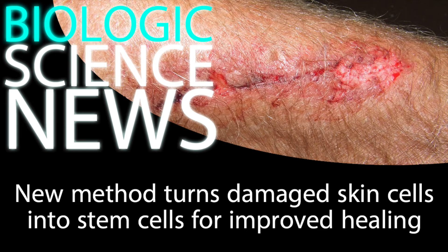Hey everyone, today I have some pretty cool news for you. I want to tell you about a really exciting new lab procedure that can turn wounded cells back into healthy skin cells, but way faster than if you just left the wound to heal on its own.